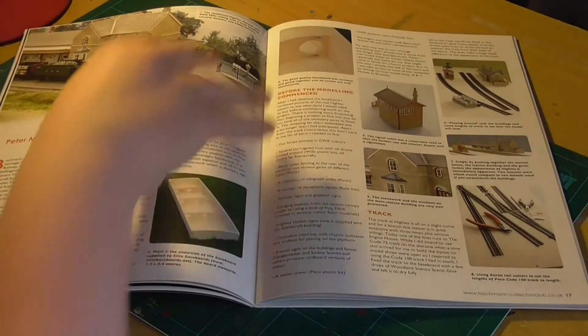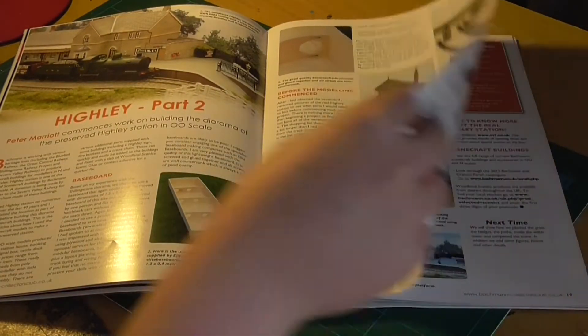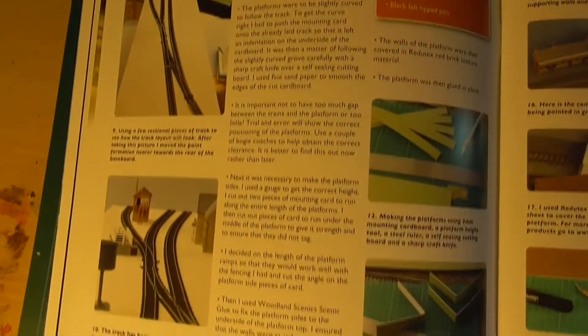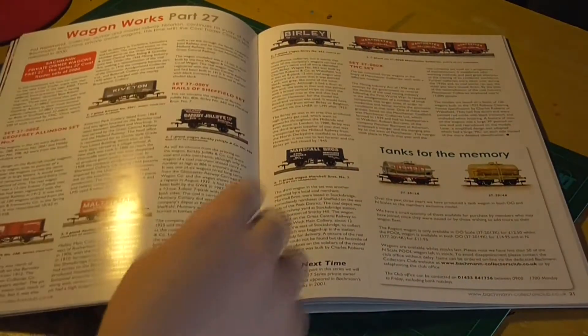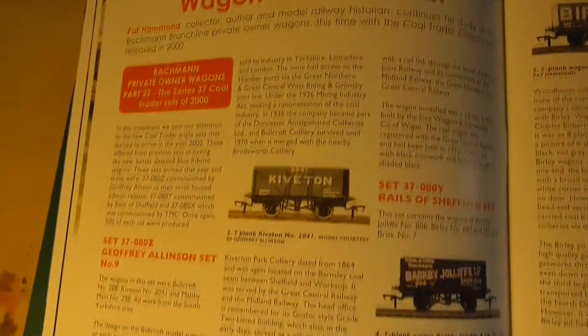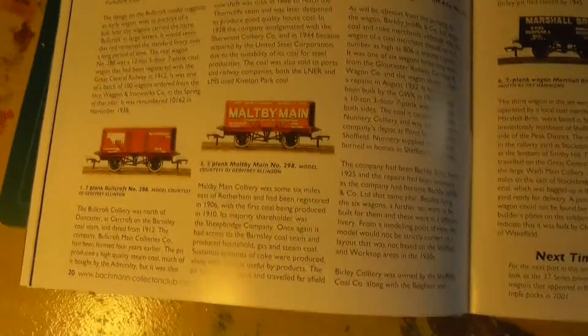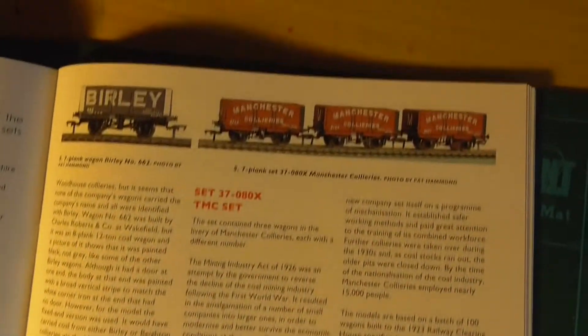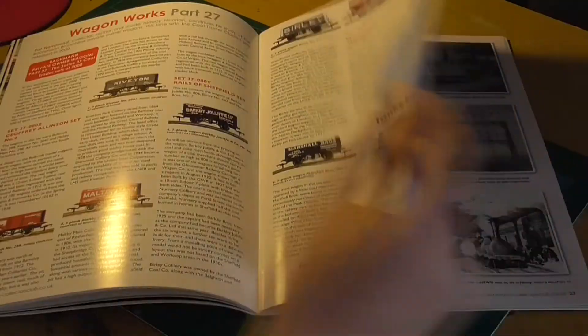So this is basically they're building a 00-gauge version of it - that's really cool. You've got laying track, baseboards, buildings - it's really quite nice. New edition Part 27 of Wagon Works, this is exploring all of the wagons that Bachmann have ever made - very interesting, a good read.